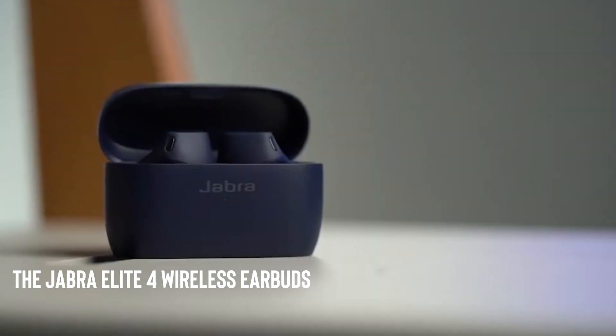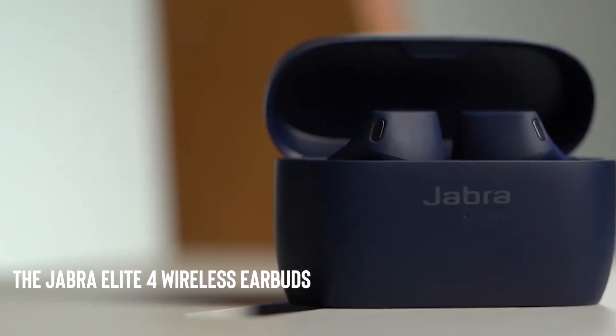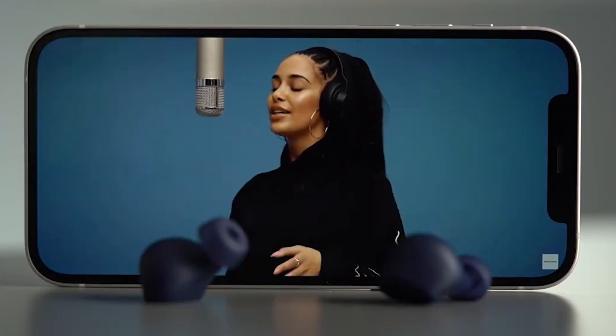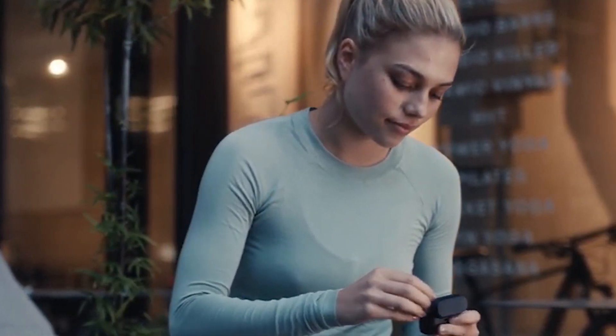The Jabra Elite 4 wireless earbuds provide crystal clear audio quality and noise cancellation technology for an immersive listening experience.